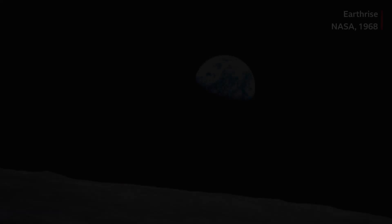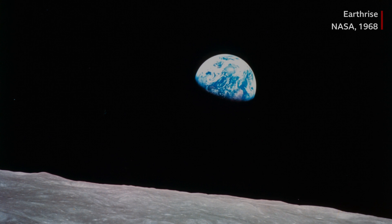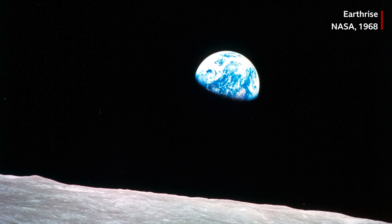On about the fifth or sixth revolution, we looked up and there was the earth in the background, coming over the lunar surface. Oh my God, look at that picture over there. There's the earth coming up. Wow, that's crazy. Oh, I got it right. Oh, that's a beautiful shot.